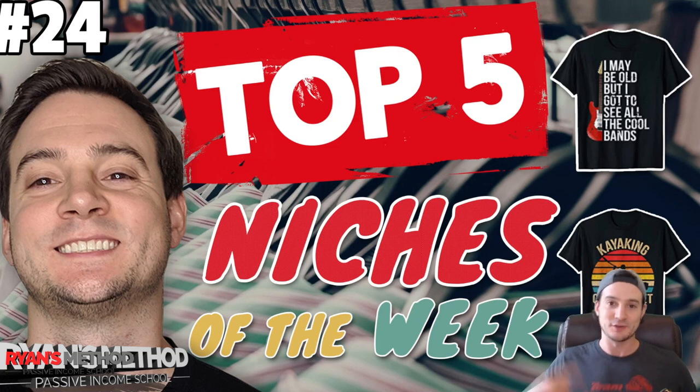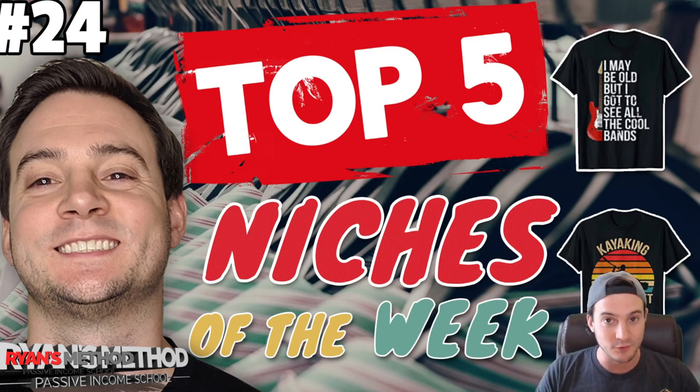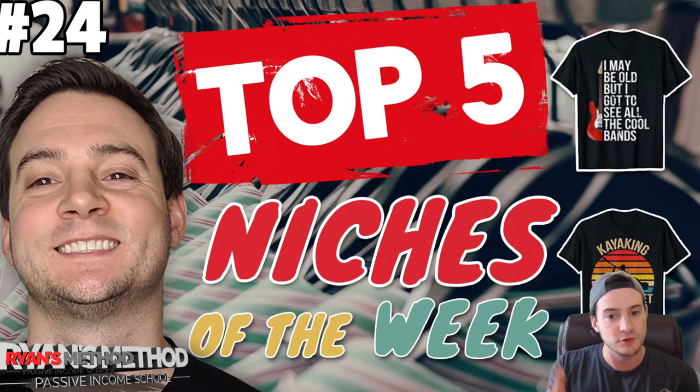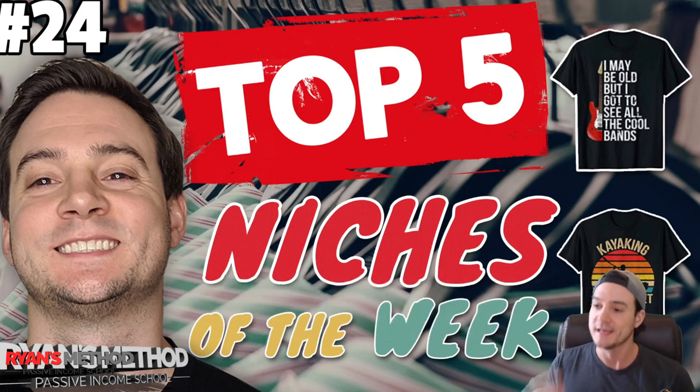I don't want to just say 'oh yeah, go sell vote shirts' — just make a shirt that says vote and pray you get a chance to rank at all. I'm always trying to look for something that will help you guys make those sales with a realistic expectation of getting a sale without advertising. So I expanded the scope and ended up using some RedBubble research tools. Sometimes people ask if niches found on Amazon will sell on RedBubble — yes, they will. The difference is how much competition you have.